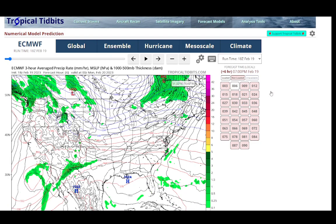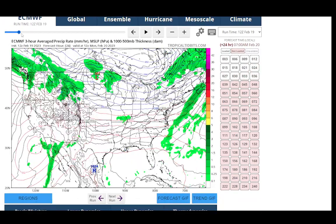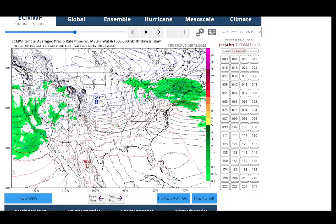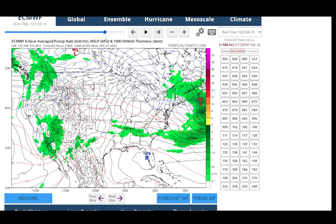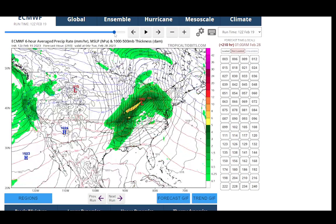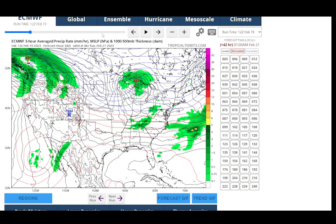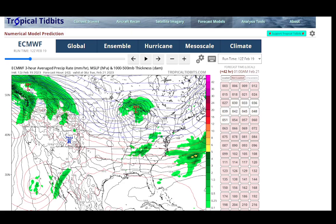We can look at the European model and see if it looks any different — I'd rather use the 12Z run here. I don't think it does, unfortunately. That goes into the lakes. Here comes the high for Friday into Saturday. The European wants to develop a coastal low and possibly give us some snow. But we don't know. And then boom — here we go again, another one going well up into the lakes. It's pathetic, it really is. There's no other way to describe this pattern that we're in.